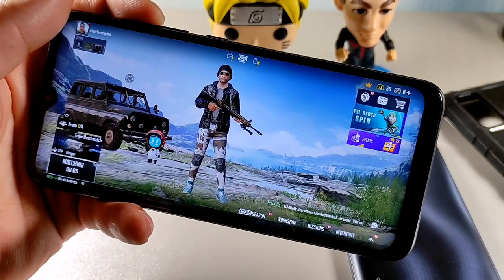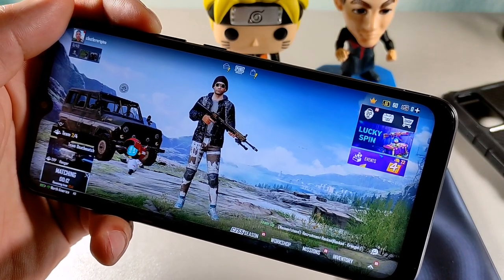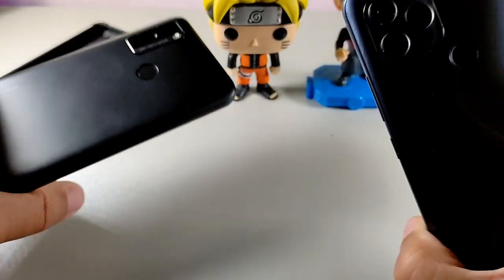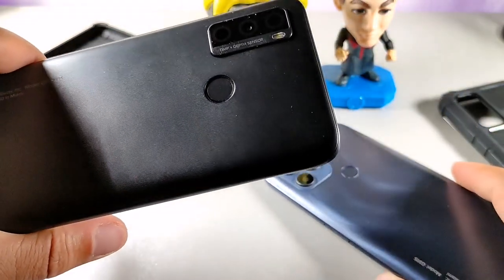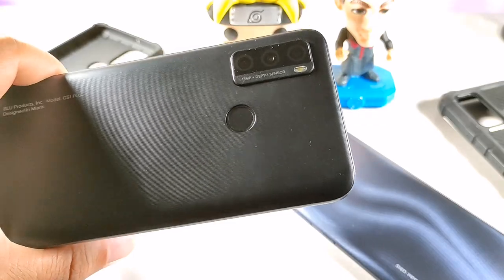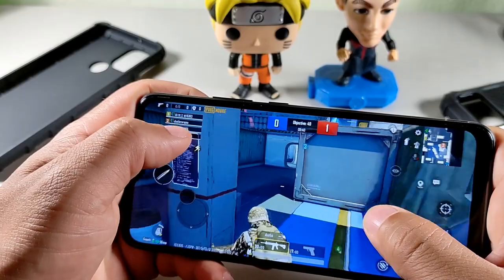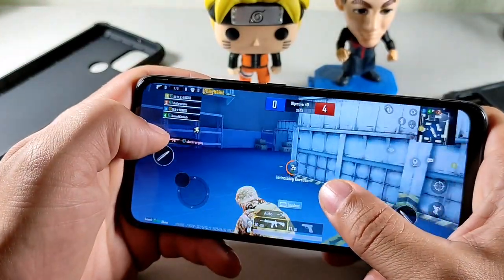The G51 Plus runs a UNISOC SC9863A processor, roughly equivalent to a Snapdragon 429, with 3 gigabytes of RAM and 64 gigabytes of internal storage. The G91S camera setup is 48 megapixel main plus 5 megapixel ultra-wide and 2 megapixel depth sensor, while the G51 Plus has a 13 megapixel main with macro and 0.3 megapixel depth sensor. Gaming on the G51 Plus is decent but less intensive — it did lag slightly at the last second.